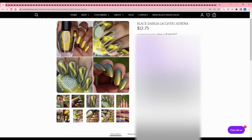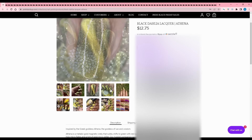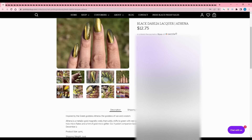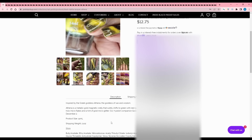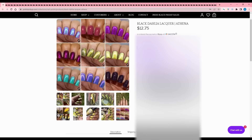Black Dahlia Lacquer - Athena, inspired by the Greek goddess Athena. It's a metallic gold magnetic crelly that subtly shifts to green, with red-gold-green aurora shimmers, gold metallic flakies, hollow micro flakes, and a hint of gold micro glitter. A seven-polish companion goddess collection also launches on their website December 2nd. I actually like two of the companion polishes in the upper left corner more than this one, so I'll check their sale for those.